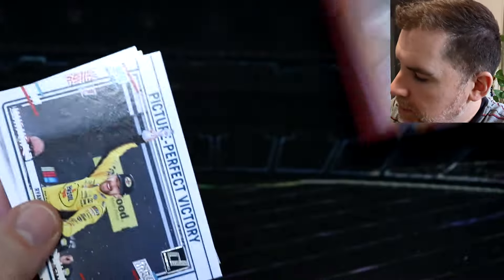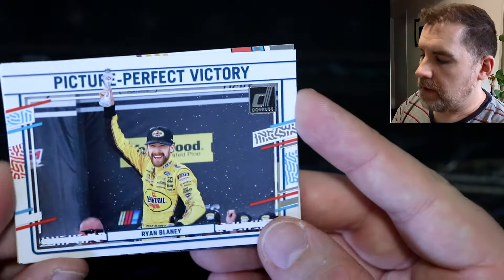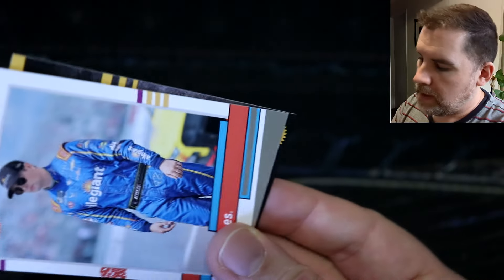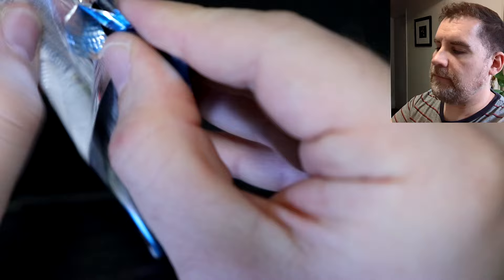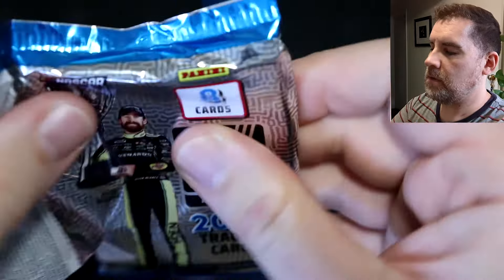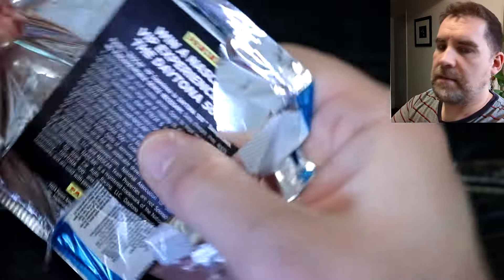And then a red parallel car card — 58 out of 299 of Ryan Newman. There are so many numbered cards. Picture perfect victory, Ryan Blaney — great photo. Eric Jones retro. Another comp card — they are really piling up, Panini really wants to give you the option of winning. So this is the last sort of thin pack.